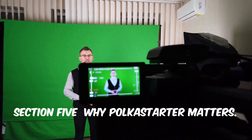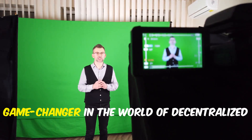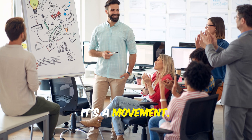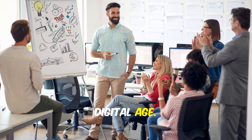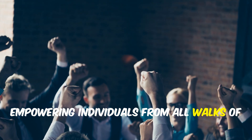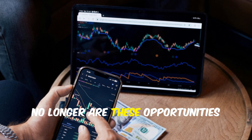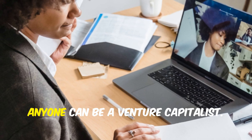Polkastarter is a game changer in the world of decentralized finance and blockchain technology. It's more than just a platform — it's a movement reshaping how we think about investments and opportunities in the digital age. It's about giving power back to the people, empowering individuals from all walks of life to participate in the financial ecosystem and democratizing access to investment opportunities.